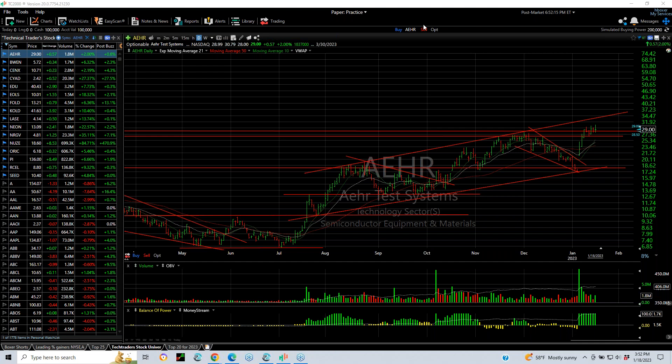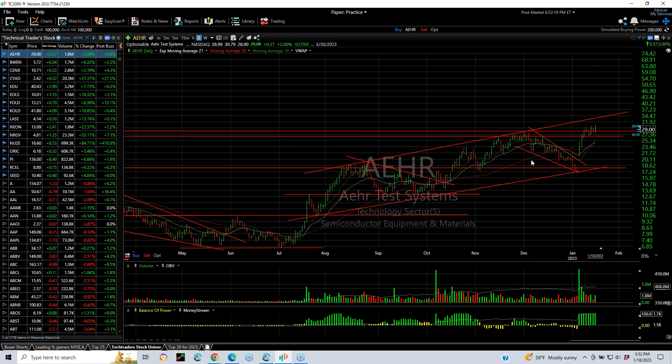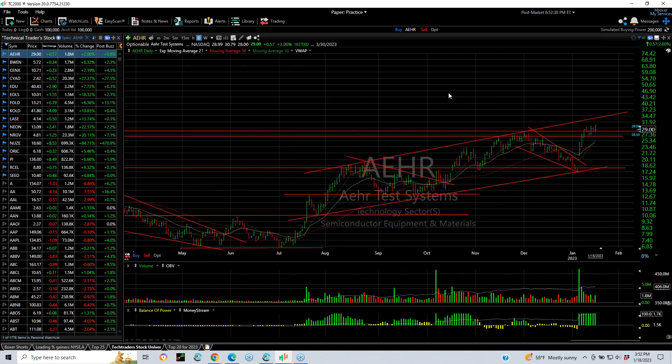Let's take a look at AEHR, for example, which made a new high today, tagging 30.79, finishing 29. Buffed a high, of course, up about 2%, but still a positive day and a plus day in the market. This looks like a rising flag to me. I'm looking for at least 33.34 in this next move.